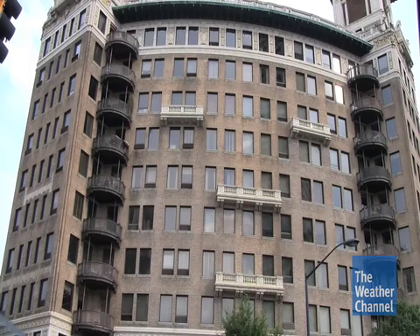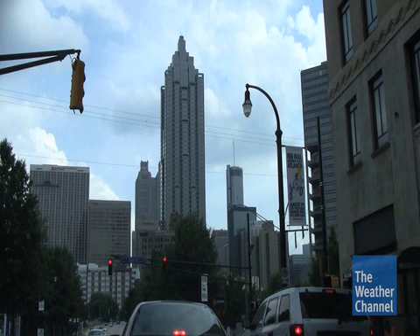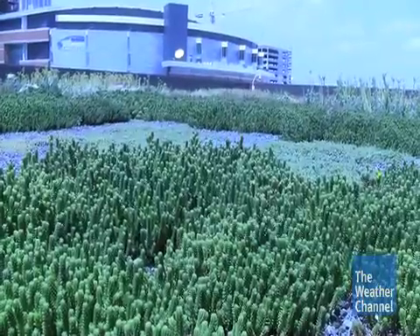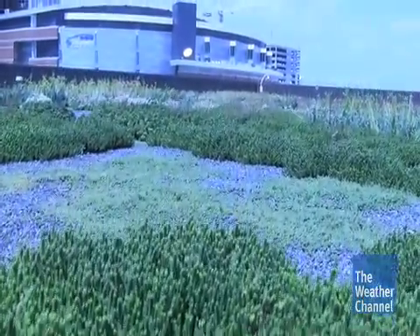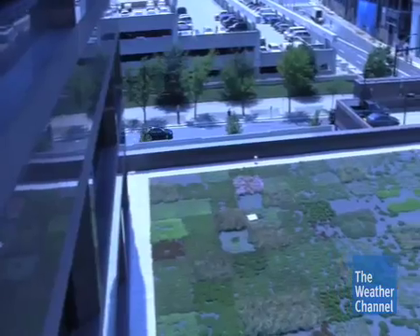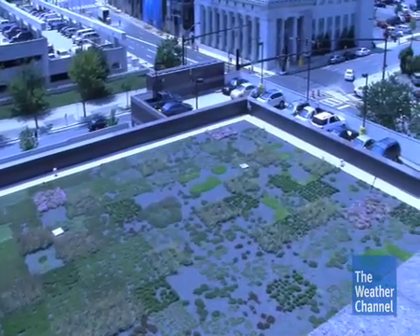Instead of reflecting sunlight, another strategy involves using the sun's energy to cool buildings down using plants. That cuts energy consumption and puts less heat into the atmosphere than a traditional roof. Plants, through the process of photosynthesis and evaporation, will absorb the heat energy around them, so that takes a lot of heat out of the air immediately around them. And then through the process of evaporation, releases cool vapor to the air, essentially cooling the area around it.